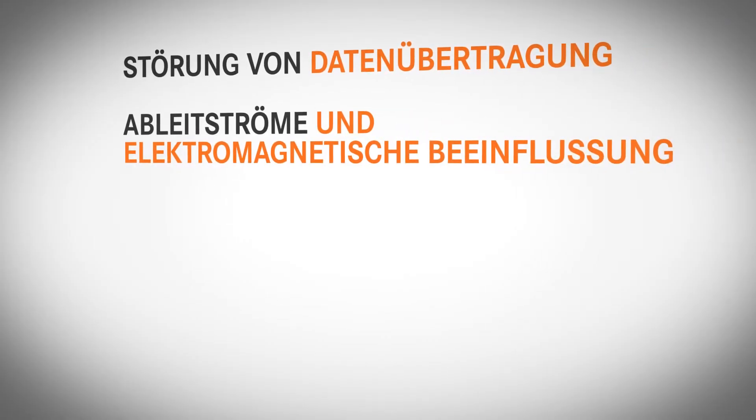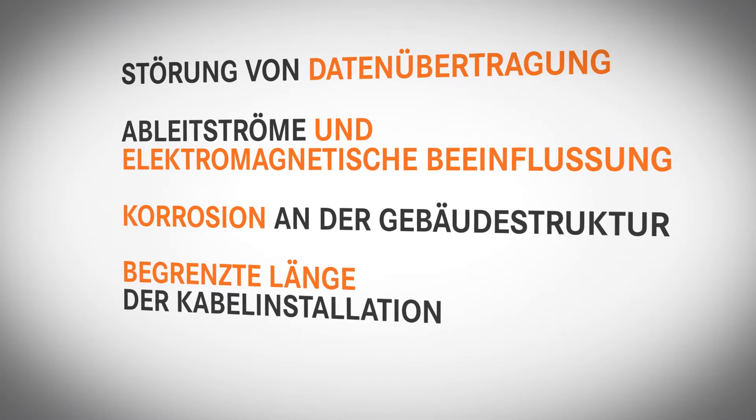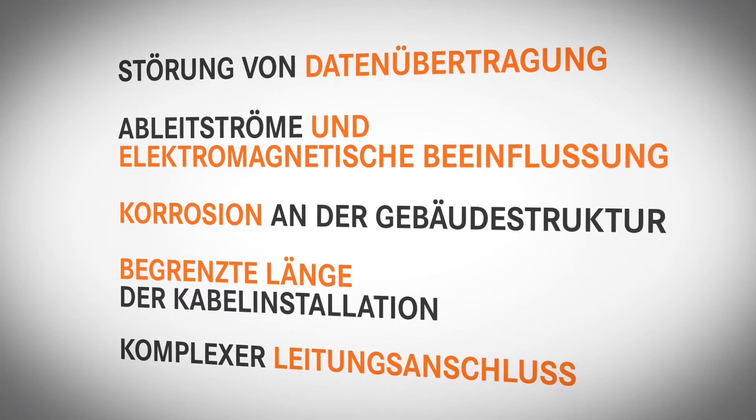leakage currents and EMI, corrosion on building structure, limited cable installation lengths, and also complex cable connection.